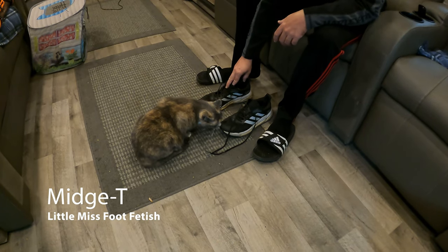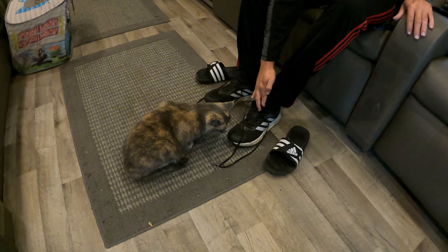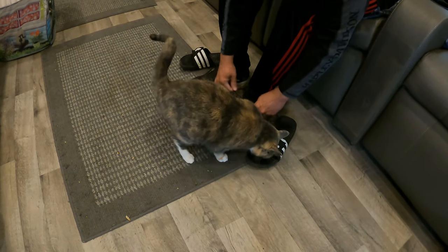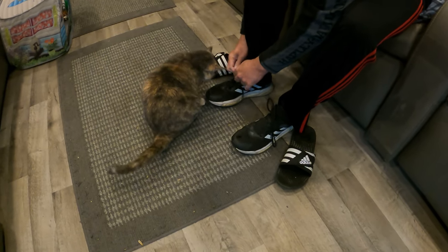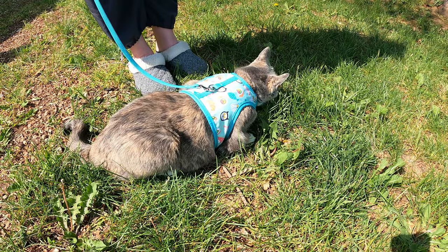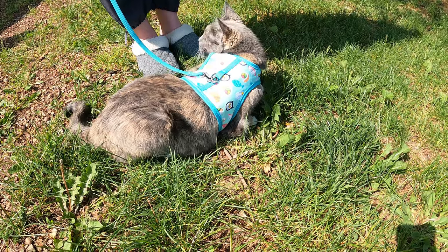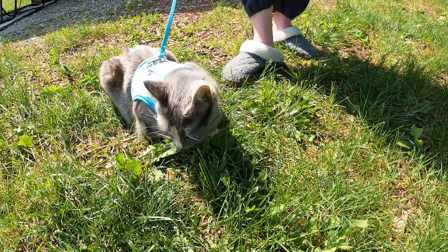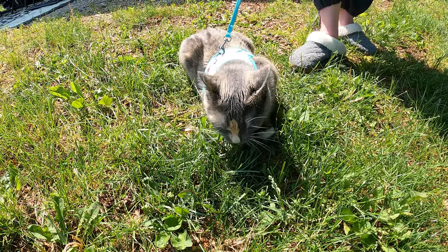What are you doing there, Misty? You helping me put on my shoes? What are you doing? What is it with you and feet? Careful what you're eating there — eat the grass, not the weeds. What do you think, is it good? Yeah, it's good. Eat that up.